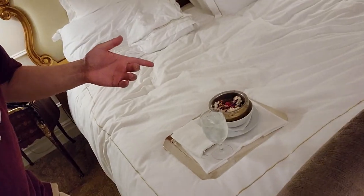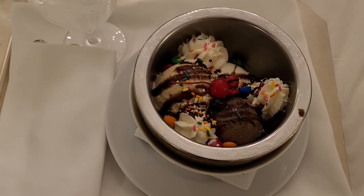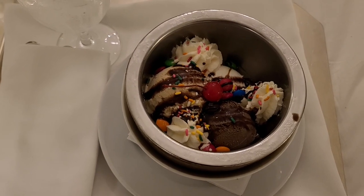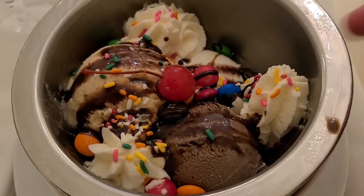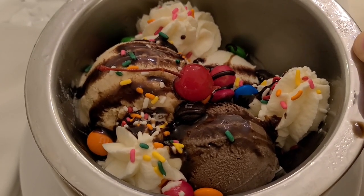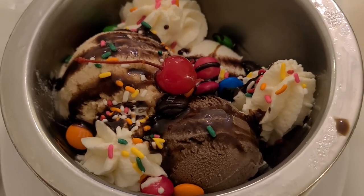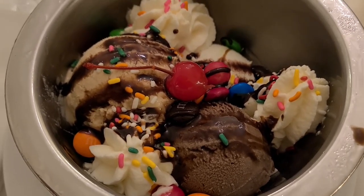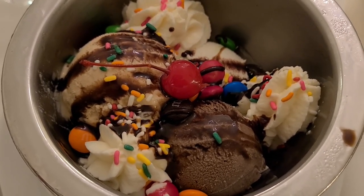The ice cream sundae has arrived. It looks different from any other ice cream sundae I've ever seen — it's not served in a sundae glass but in a metal bowl. I kind of like it; I feel like the bowl might help keep it cold as opposed to glass. I got one scoop of each flavor: chocolate, vanilla, and macadamia, with whipped cream, cherries, M&Ms, and I think nuts as well. Let's try it.